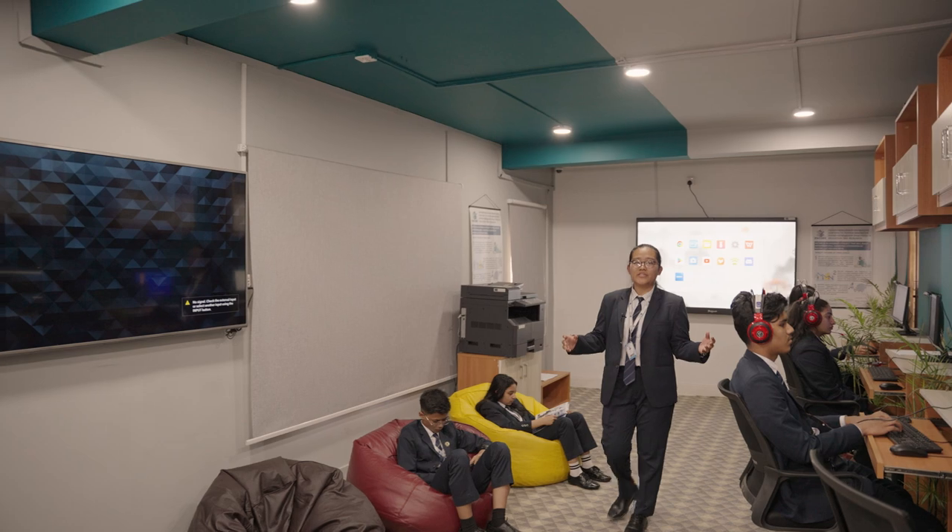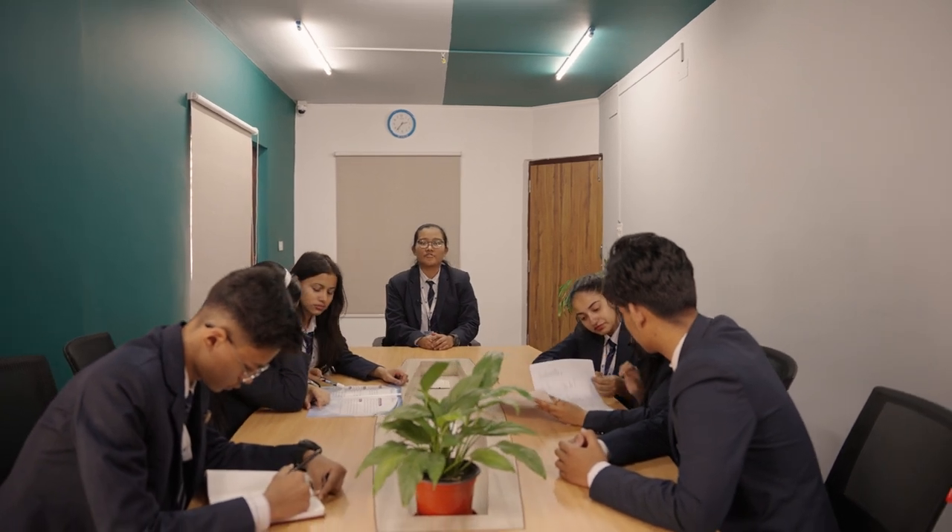Now we will move on to the meeting room next door. This is the meeting room — a room set aside for students to discuss their projects, decisions, and many more. The room is also equipped with comfortable seating and technologies for students to access.